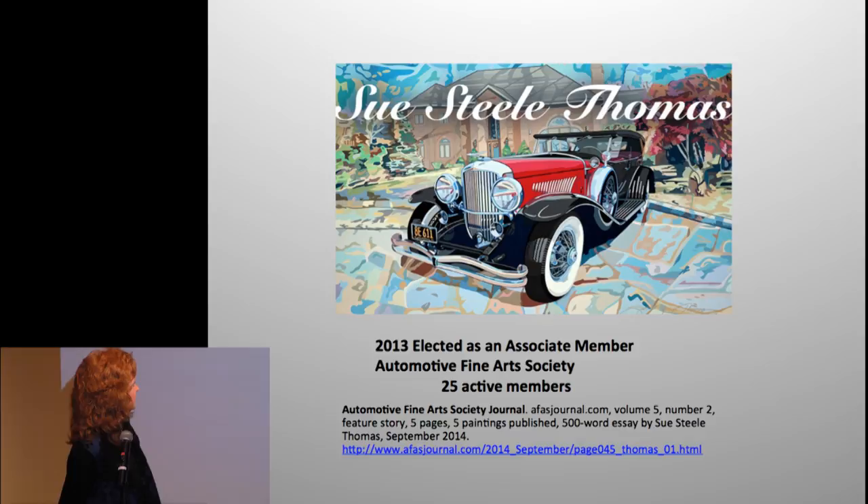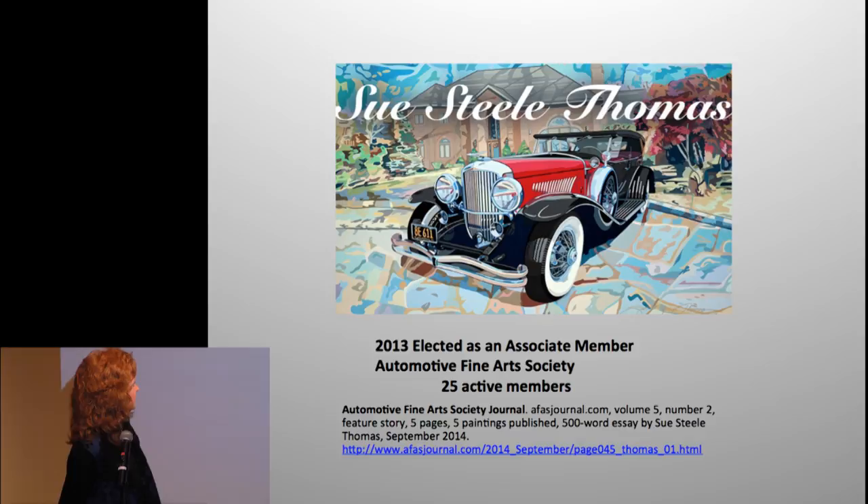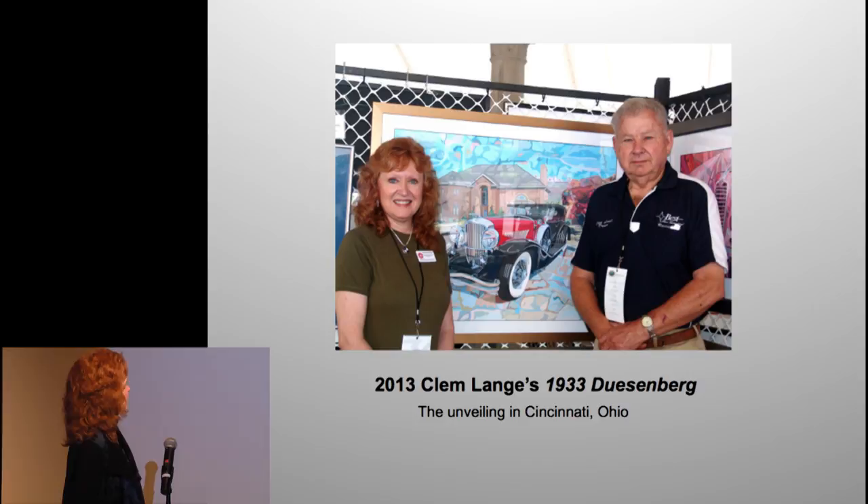This was an article when they inducted me into the Automotive Fine Arts Society — I can send you the link so you can look at it.